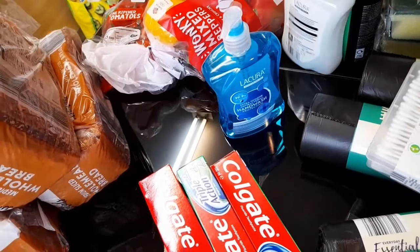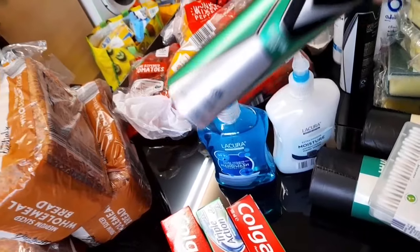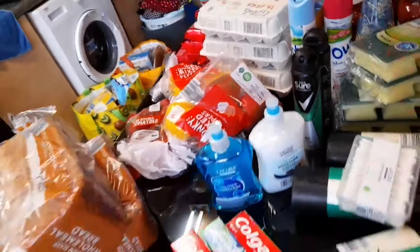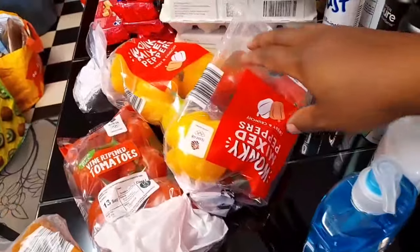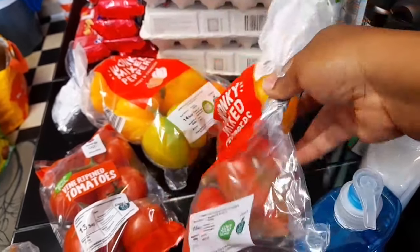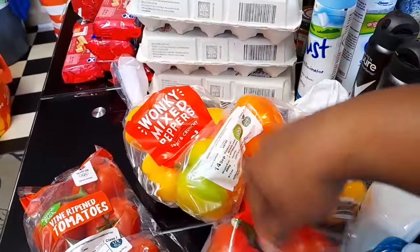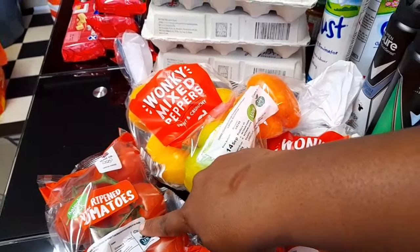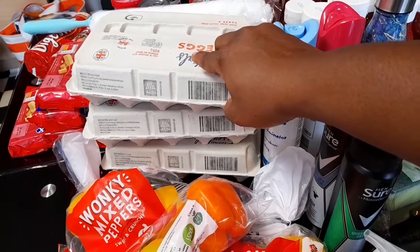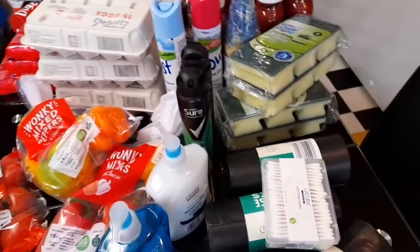I bought two antibacterial hand washes — one of each type — and two Sure deodorants. Over here I bought some peppers — the smell is amazing, it's what made me buy them. It's mixed pepper, one red and one yellow, they smell so divine. I also got vine tomatoes and three boxes of eggs, with 15 eggs per box.